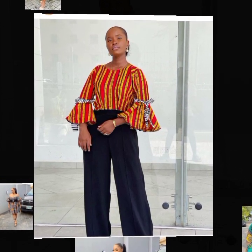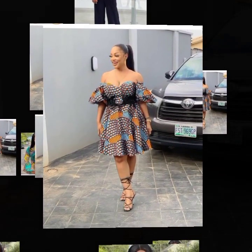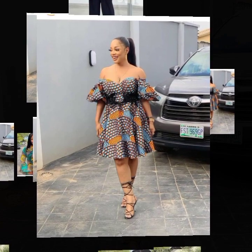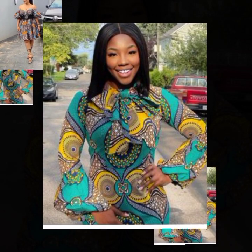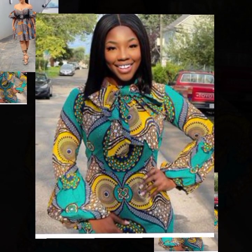Here is another one still from Marry Us Online — an Ankara top style with lace leaves. This is a beautiful Ankara short gown style; it can go with a belt or without a belt. That particular design was a belted design.